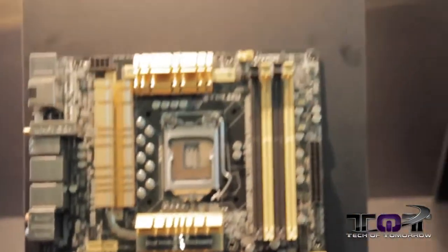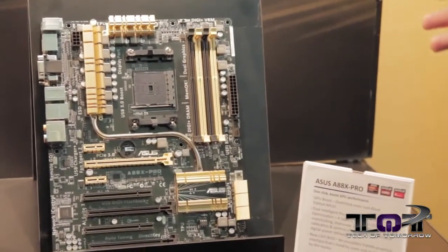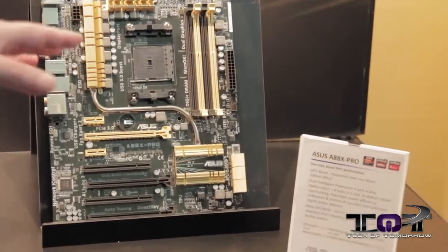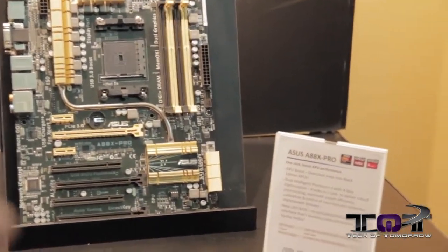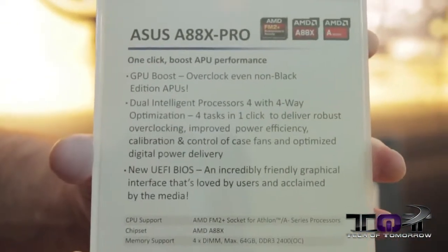Over here we have your latest motherboard for the AMD platform. The new AMD CPUs are going to be coming out soon — this is our A88X-Pro, and this one is actually currently selling. So folks, if you're interested in this motherboard and you love the red and black and you love ASUS, here you go.